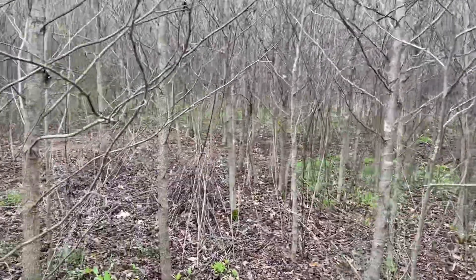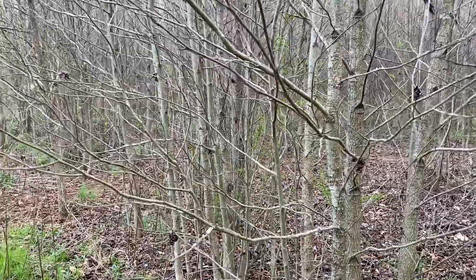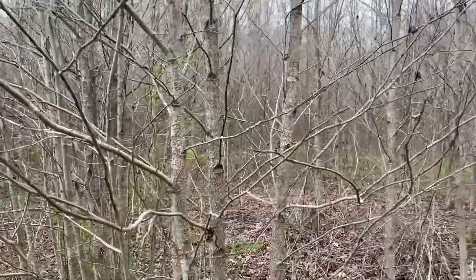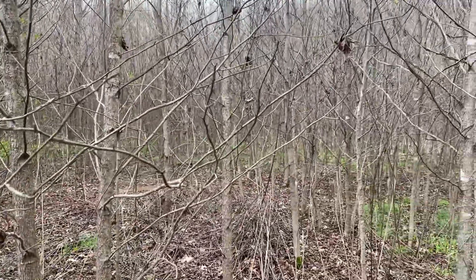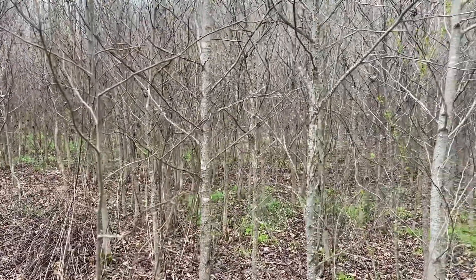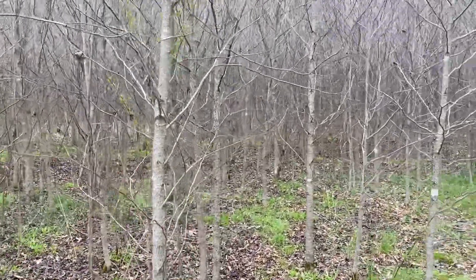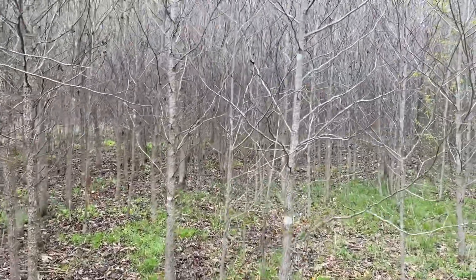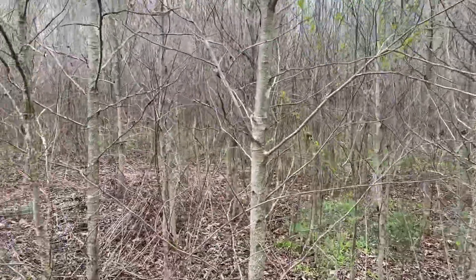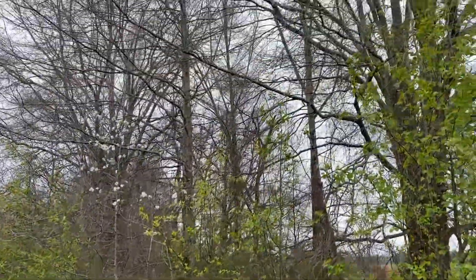In front of me is a field that ten growing seasons ago was in agriculture, and then the next winter was planted to shumard oak, willow oak, water oak, and persimmon. What we have now is nine growing seasons' worth of regeneration, and ironically, most of what I'm showing you is sweetgum that's seeded in from the adjoining tree line.